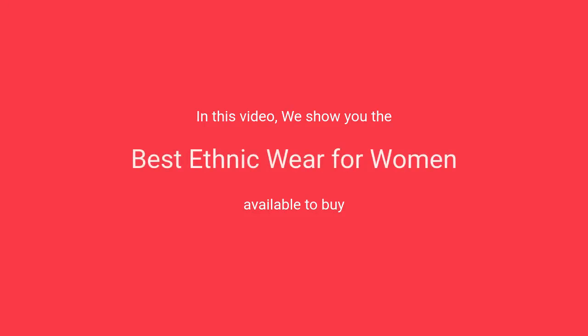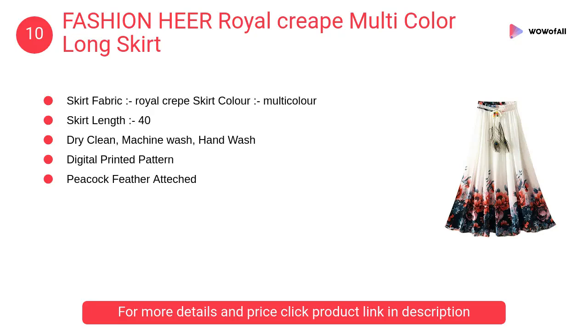In this video we will show the best ethnic wear for women available to buy at Number 10 Fashion.